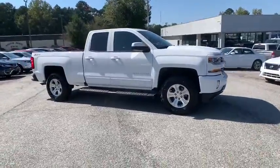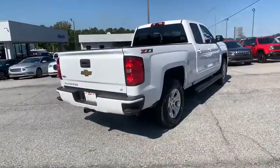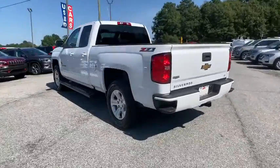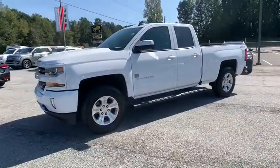Stop by and take a look at the 2016 Chevrolet Silverado 1500. The Chevy Silverado 1500 is the perfect combination of functionality, reliability, and technology. The impressive interior is simply another reason that the Chevy Silverado is a top choice among truck buyers.